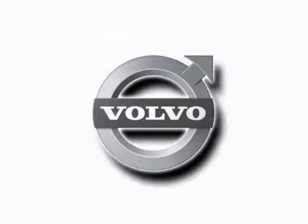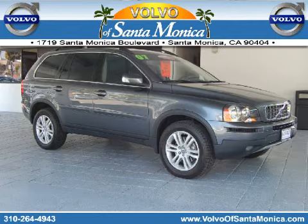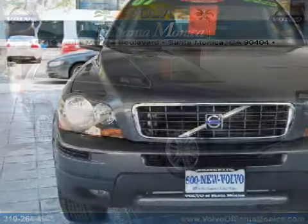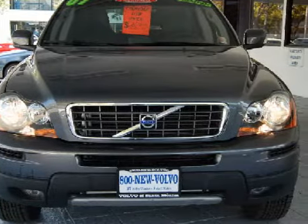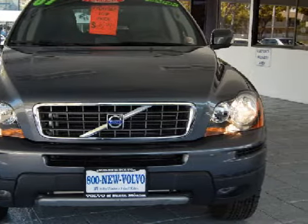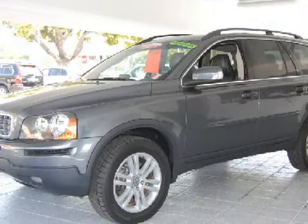Here's the vehicle for you. This spacious 2007 Volvo XC90 is equipped with a responsive 3.2-liter inline six-cylinder engine, a fluid automatic transmission, the safety and efficiency of front-wheel drive, and has only 36,151 miles.